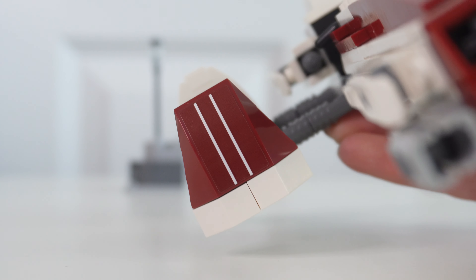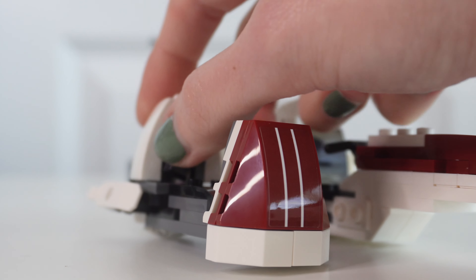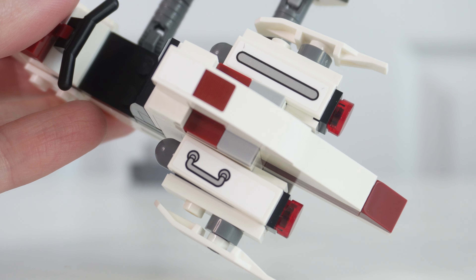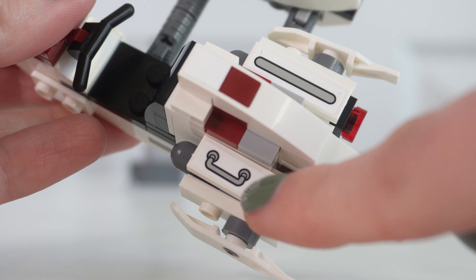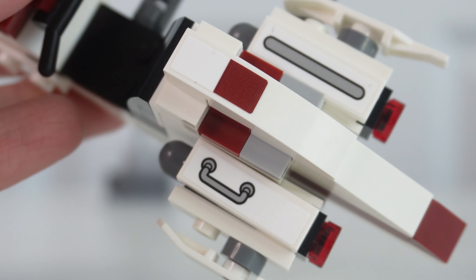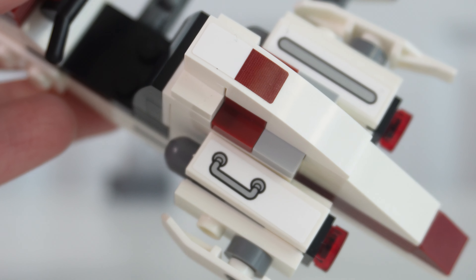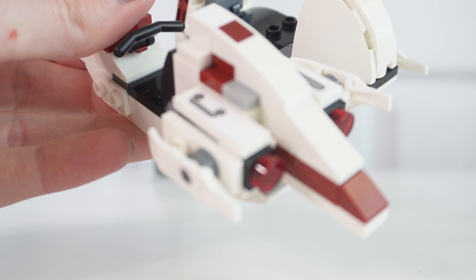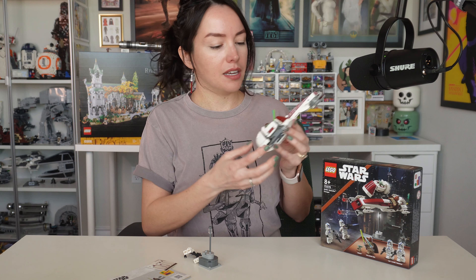First up, we have the BARC Speeder Escape, set 75378. It's going to retail for $29.99 USD at 221 pieces. This LEGO set is depicting that scene in The Mandalorian where we finally find out how Grogu escaped Order 66 — he's whisked out of the Jedi Temple by Keller and Beck. Speaking of the Jedi Temple, we actually get our first piece ever of the Jedi Temple: this lamp post. Isn't that so bizarre? Is this like the first lamp post in Star Wars?